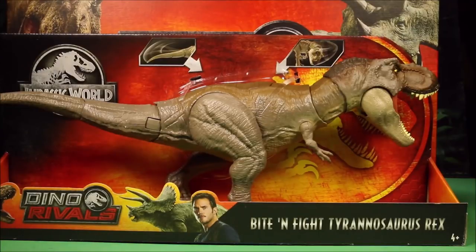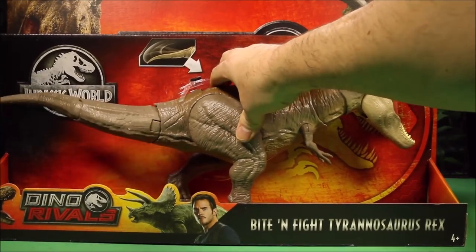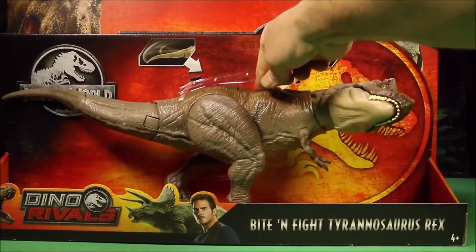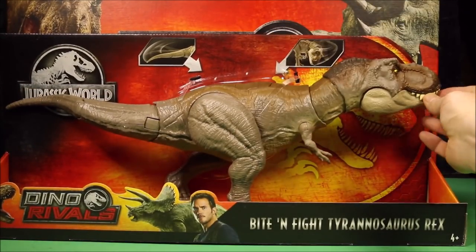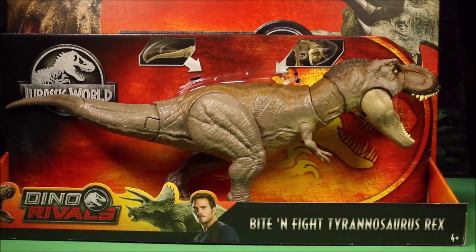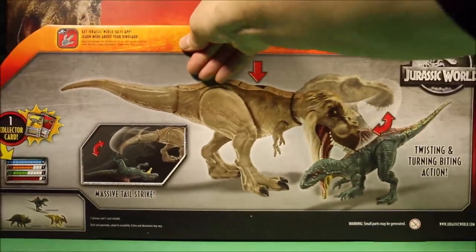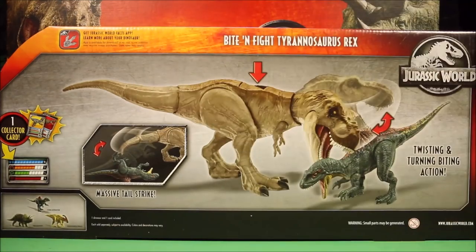Next we have the Bite and Fight Tyrannosaurus Rex. I have already reviewed this one, but it has the tail-swinging action and the sideways head-chomping action. For some reason this one's mouth wants to stay closed. You can see the massive tail strike, twist and turning biting action, and the scan code.